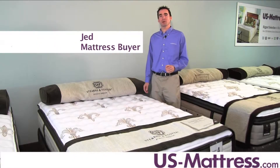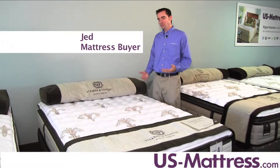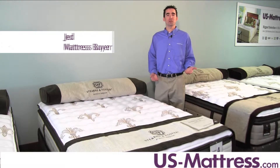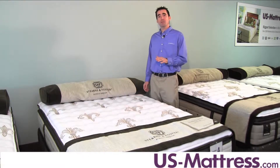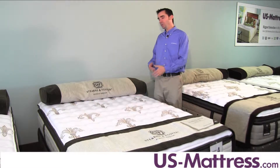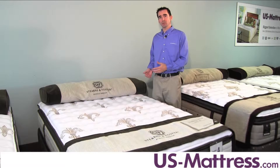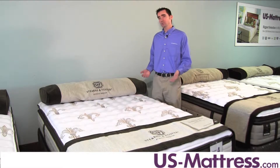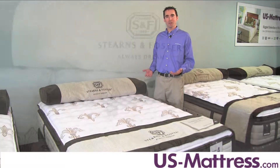The Stearns & Foster Signature Port Isabel Luxury Firm Euro Pillow Top is a great choice for anyone who's looking for the comfort of a pillow top, but the overall feel of a firm. At a comfort scale rating of a four, this mattress has a nice blend of comfort and support, and is really designed for back sleepers or stomach sleepers who want a mattress that has enough initial padding to feel comfortable, but still with enough firm underlying support to feel quite supportive.